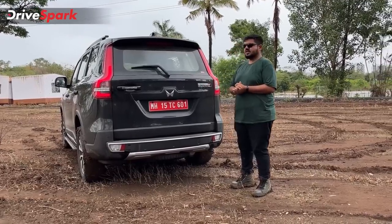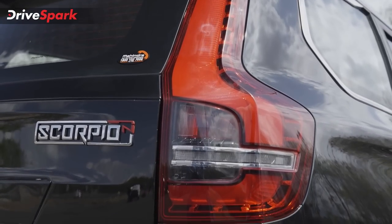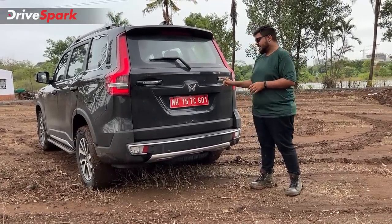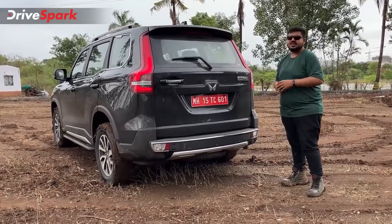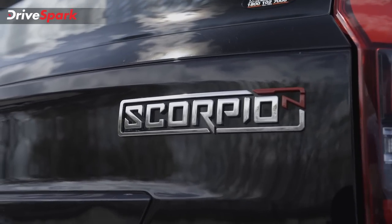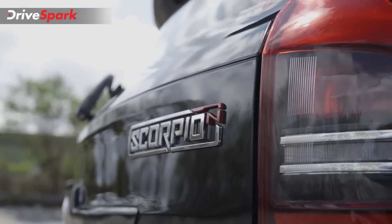You can see the rear design. It has the same design elements — a vertically shaped LED tail lamp, a roof-mounted spoiler, and chrome embellishments on the bumper.